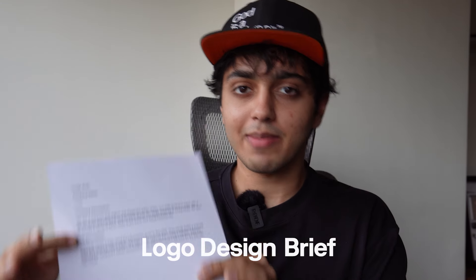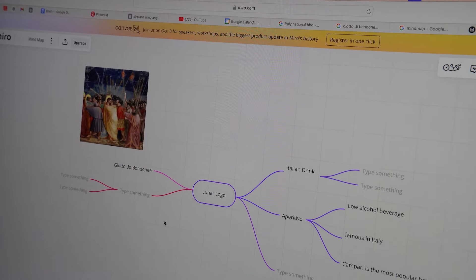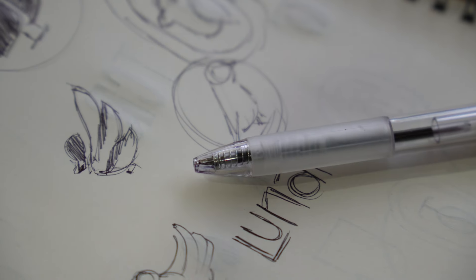I have a logo design brief right here in my hand and today we'll walk through an entire process of creating a logo from scratch. We'll start with research, move on to building a mood board, develop logo sketches and finally craft the completed logo.